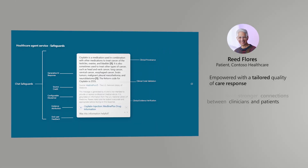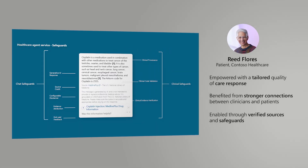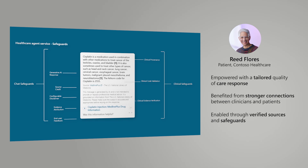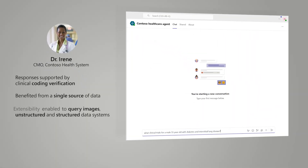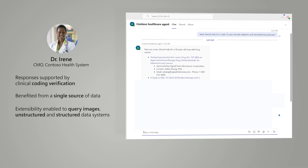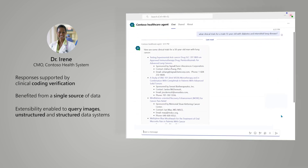Reed felt empowered with a tailored quality of care response with verified sources and safeguards. And Dr. Irene benefited from a single source of data and the extensibility to query with AI models unstructured and structured data systems.